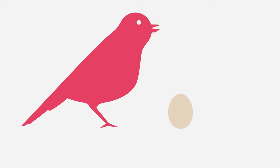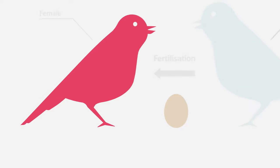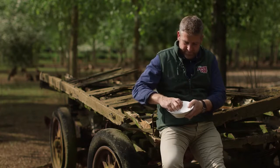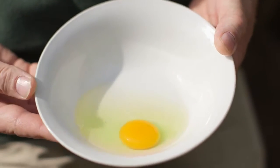An egg is always laid by the female. Some eggs will be fertilised by a male and will hatch into a baby animal or bird. But lots of eggs aren't fertilised, which means a baby animal won't develop.